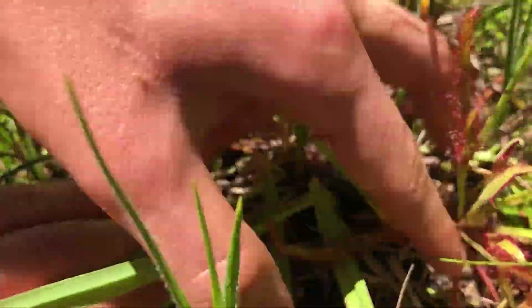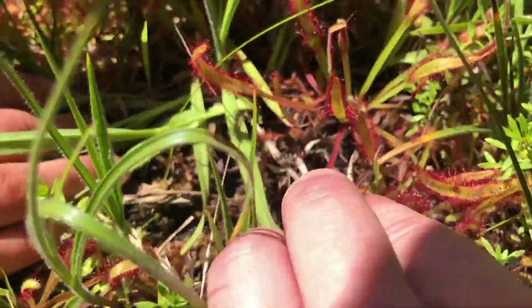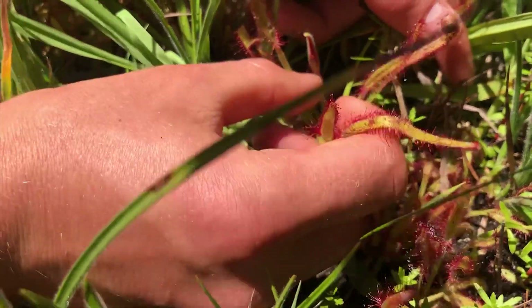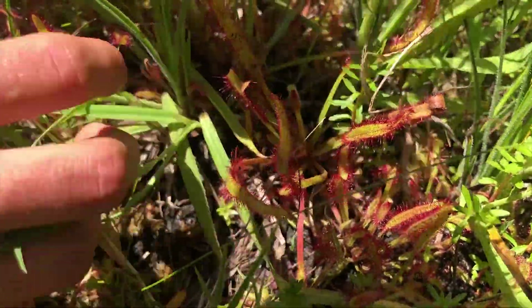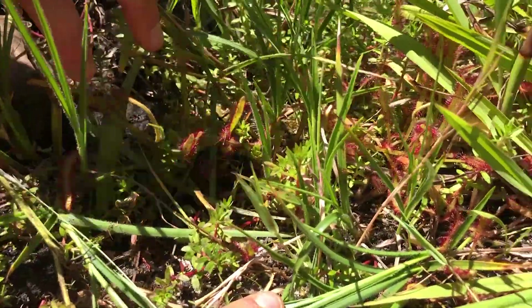So we actually found some of our first Drosera - Drosera Capensis. This is a very very low population. I've never seen them at this low a lying population. They usually like the altitudes. This is quite a cool little one. The colours are quite nice as well. I'm not an expert on the Capensis but I know some people absolutely love them. It's a nice little population.